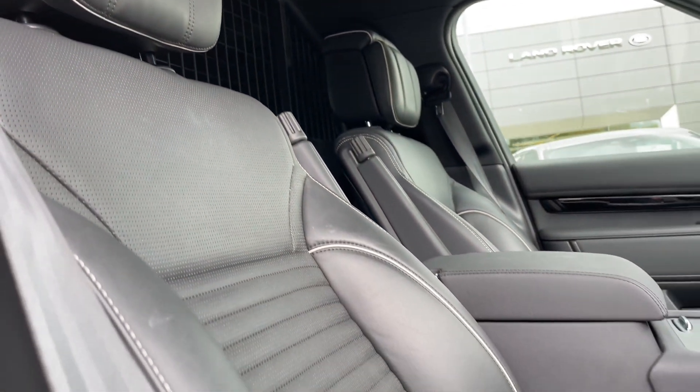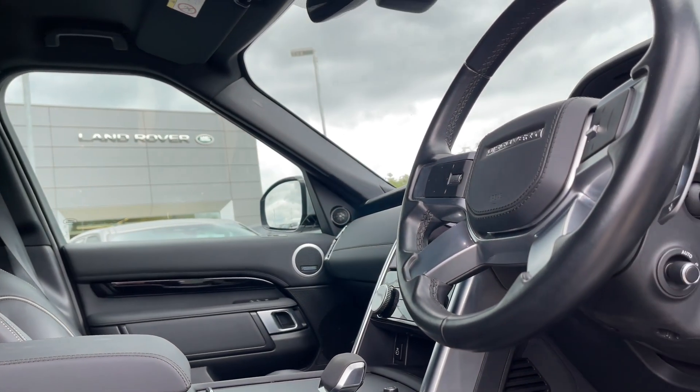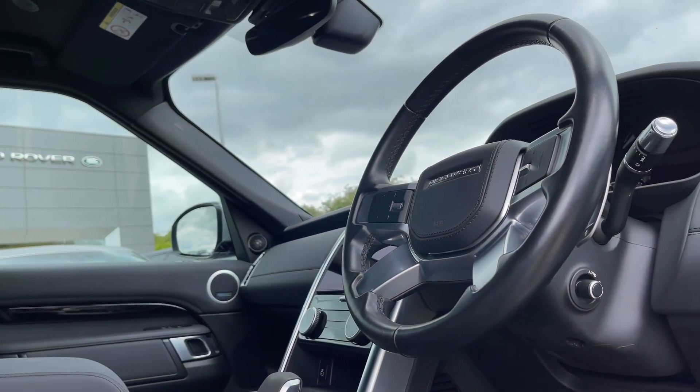Sitting up front in the cockpit, the driver and passenger will benefit from heating and cooling seats, while the Meridian sound system and premium materials are some of the luxuries you can expect with this extremely well-specced commercial Discovery.